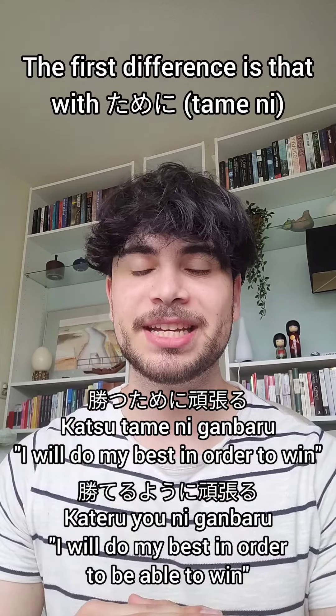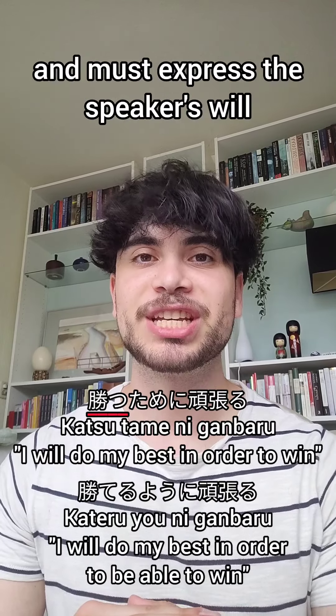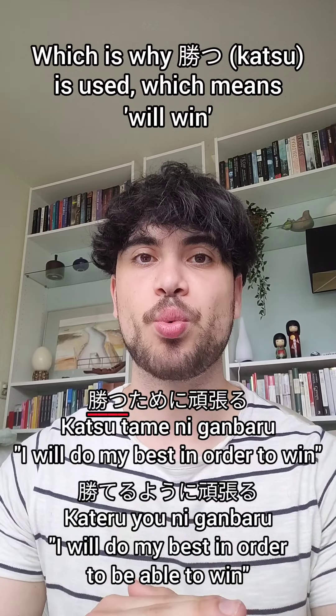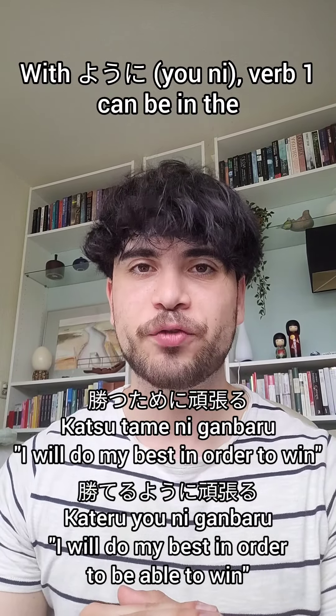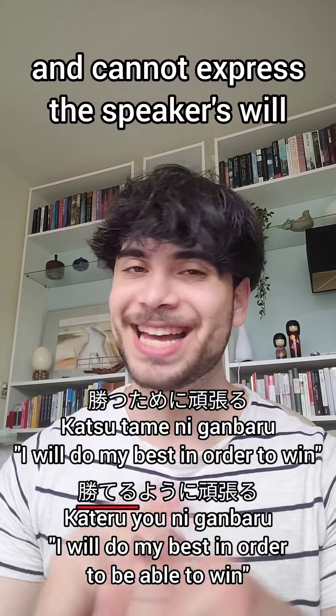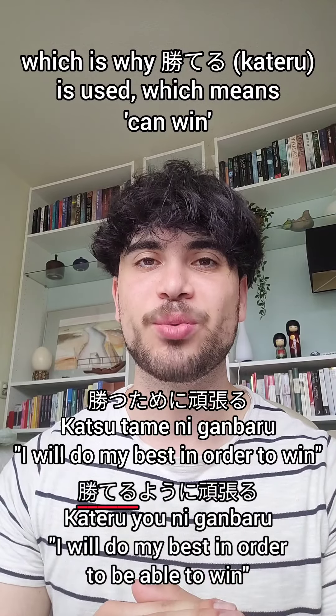The first difference is that with ために, verb 1 must be in the positive present tense dictionary form and must express the speaker's will, which is why 勝つ is used, meaning 'will win.' With ように, verb 1 can be in the positive and negative present tense dictionary form and cannot express the speaker's will, which is why 勝てる is used, meaning 'can win.'